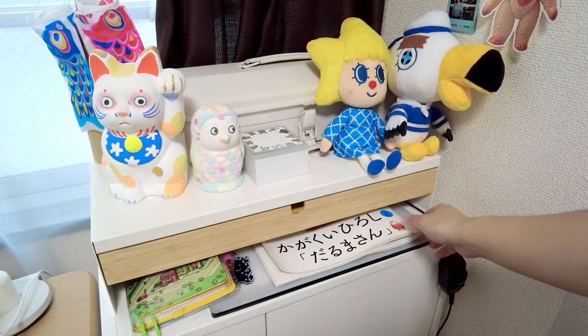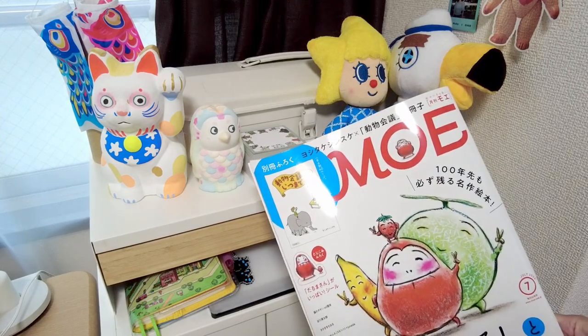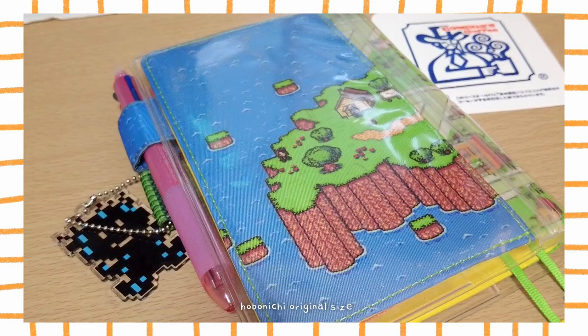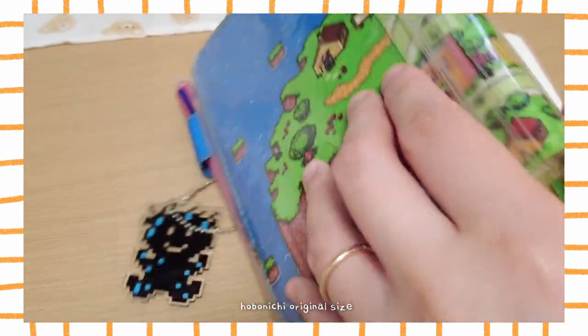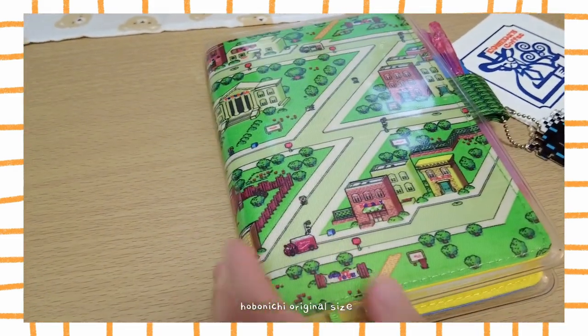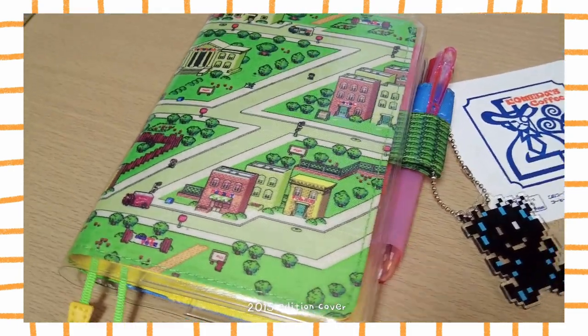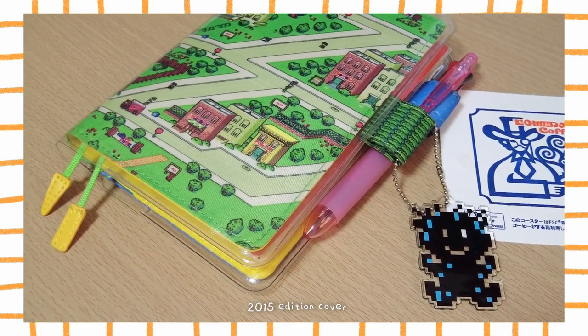I keep the latest book I'm reading here — this is a children's illustration magazine. I have a Hobonichi Techo journal which I use as a diary. This one is an older cover that I got used; it's the 2015 Mother edition and the seller included a little charm too.